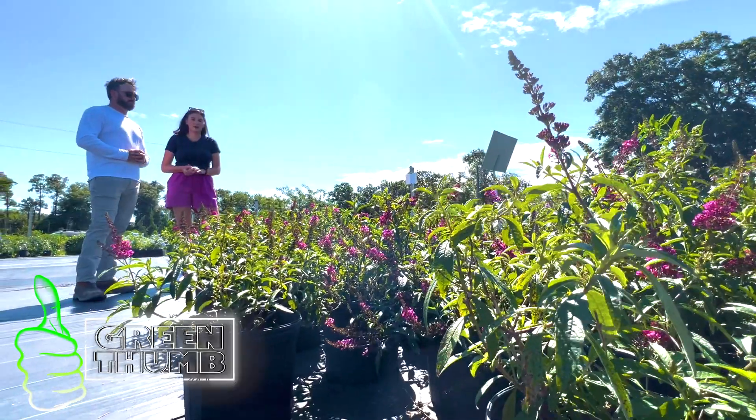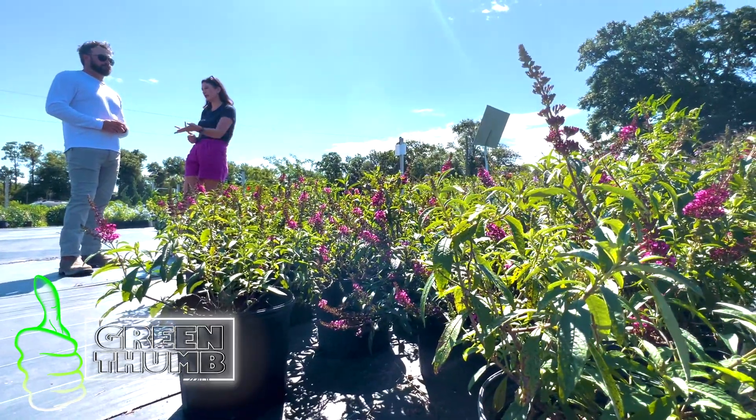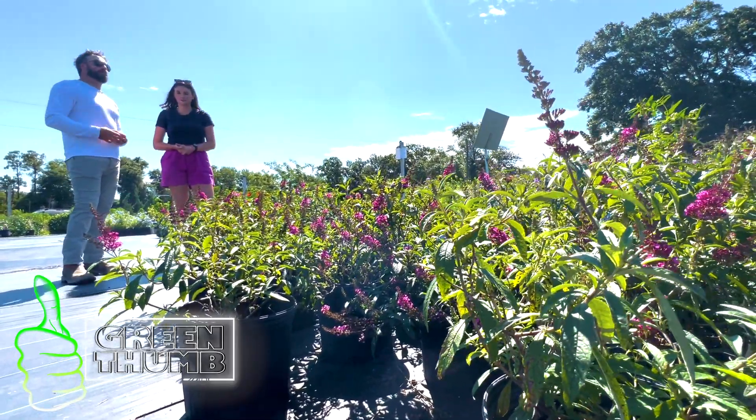For the fall, would you say butterfly bushes are better suited for planting in springtime so that they fully bloom by the time fall arrives, if you want more longevity out of them? Yeah. Make sure to come back every Tuesday as we dig into all the tips and tricks for planting and gardening on Green Thumb.